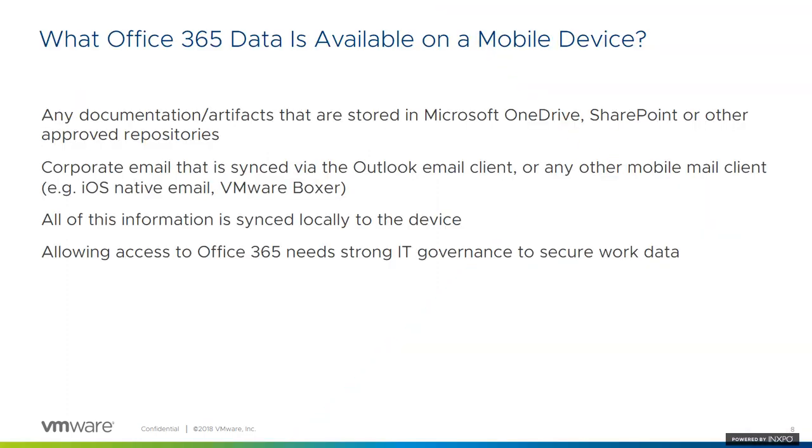The first thing we'll take a look at is what does it mean to access a resource in Office 365. With most SaaS applications, it really just means to get a glance of information being stored mainly in SaaS. But when it comes to Office 365, users are really interacting with the data itself by downloading it locally and keeping a local copy to their mobile devices. This makes it a much more concerning scenario for our security teams.